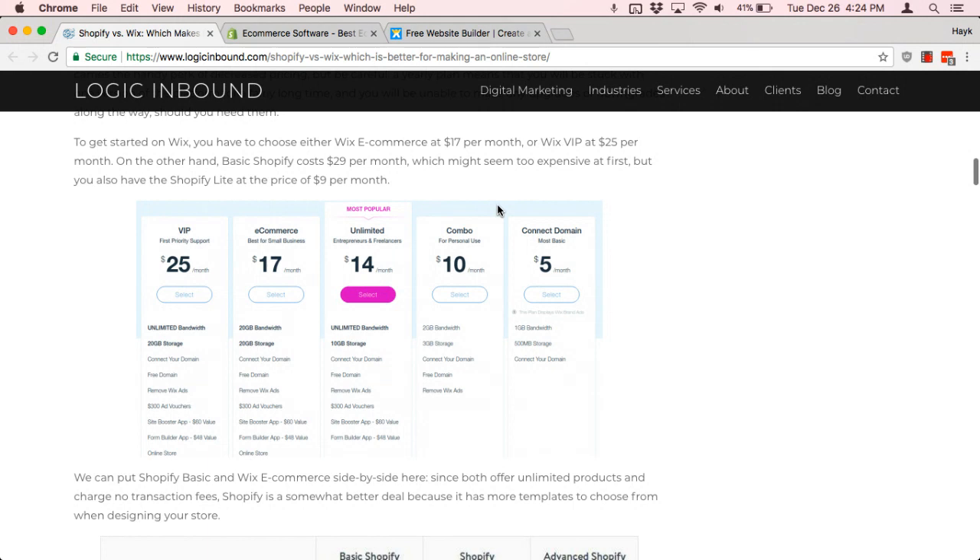Obviously Wix starts out a little bit cheaper, but keep in mind that their e-commerce capabilities are not necessarily included in the cheapest package.